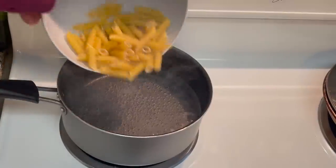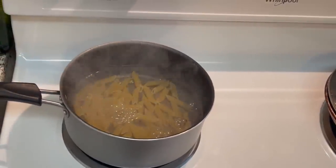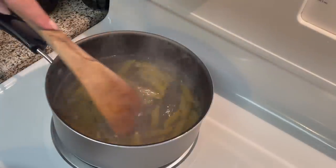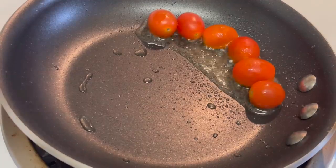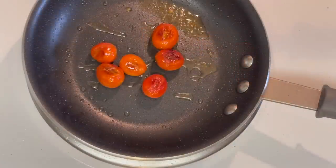I'll lightly salt my water because the pesto does have some sodium in it, so I don't want the dish to be too salty in the end. Then I'm going to start by roasting my tomatoes in a pan until they're just about to burst.